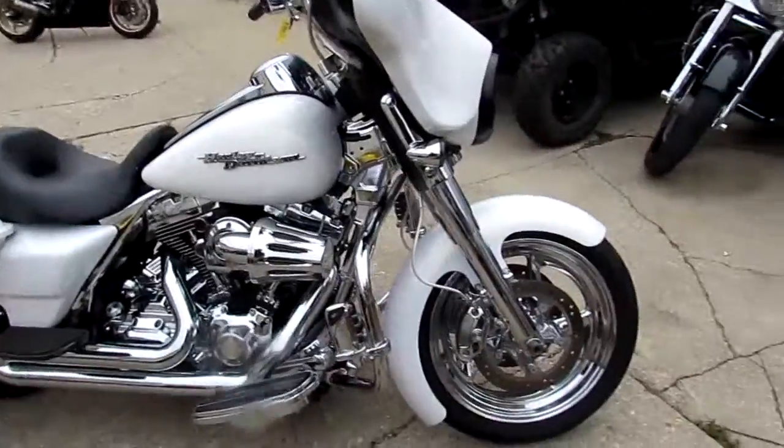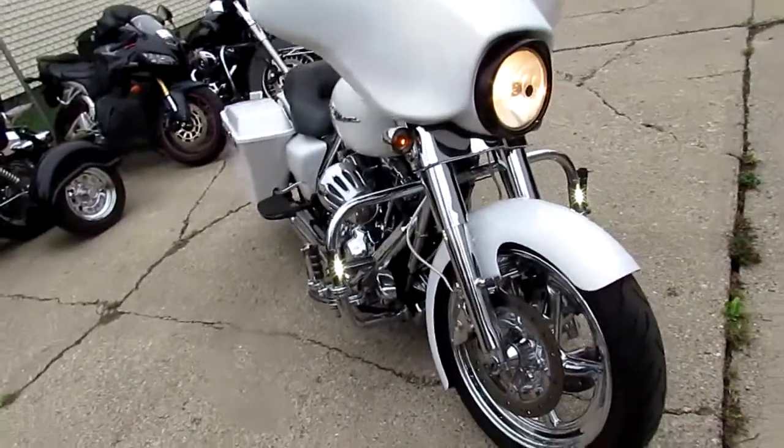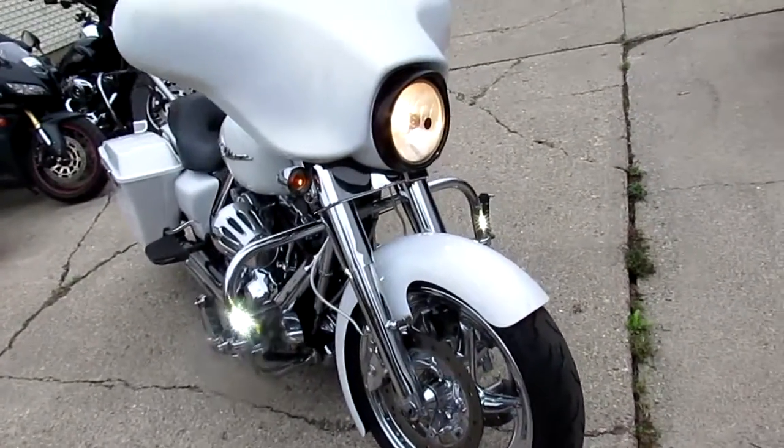Let me see if I can turn those on and get those in the video real quick. I think those things are going to be crazy bright. Yeah, that's kind of cool. Chrome engine, chrome tranny, and it's got the Screaming Eagle air intake.